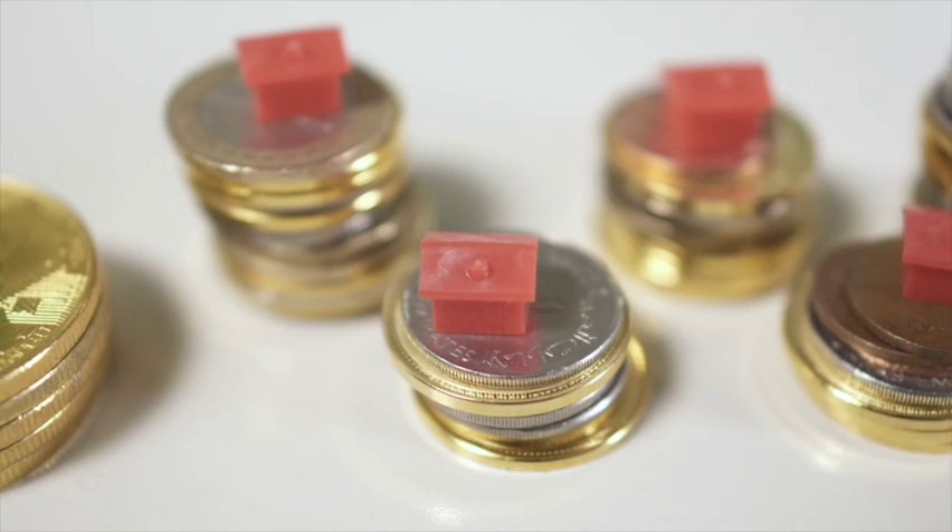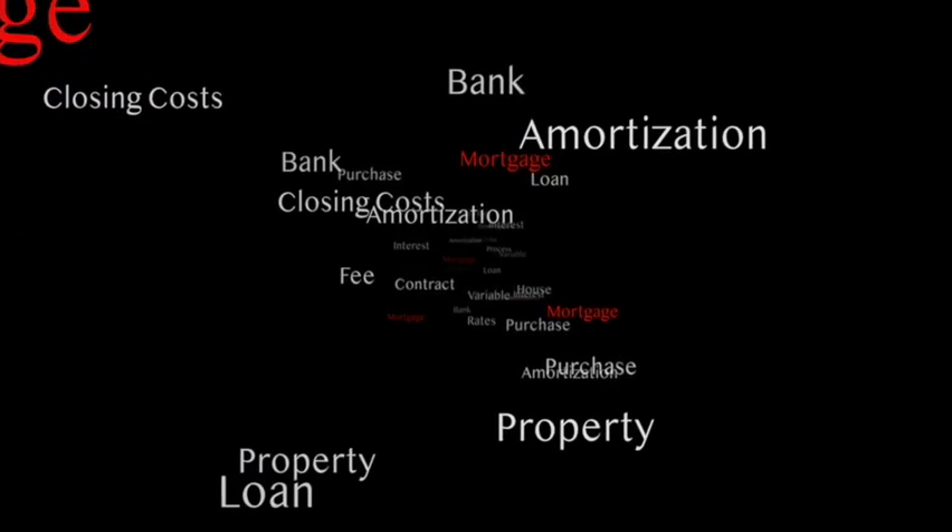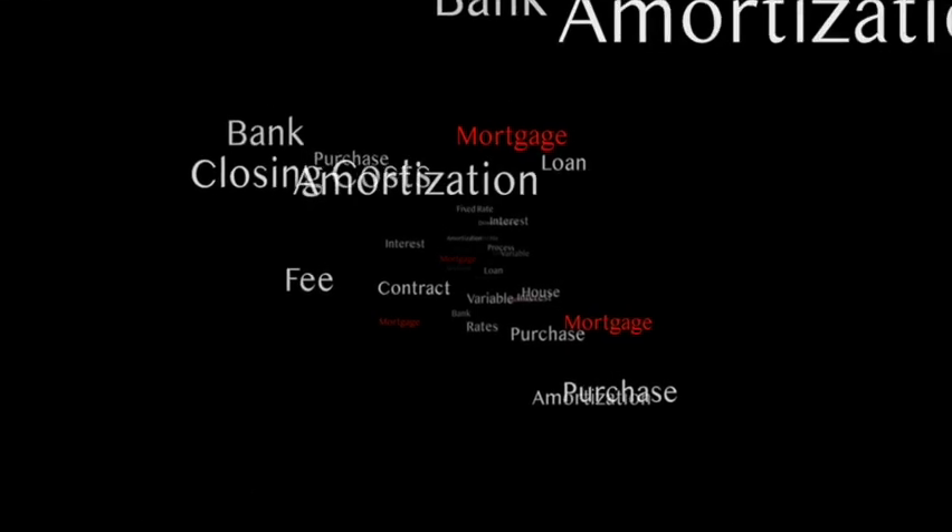FHA loans require 3.5% of the sale price. Conventional loans can go as low as 3%, usually 5% or up to 20% down. VA loans can go with zero down. Let's use an FHA loan as an example: 3.5% of every $100,000 is $3,500. So on a $200,000 home, you'd need at least $7,000 as a down payment.